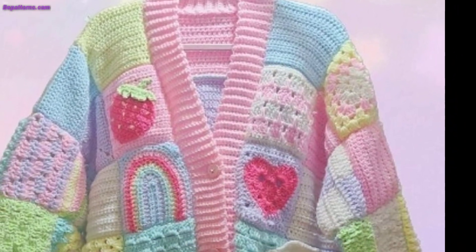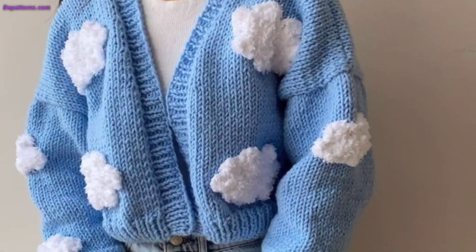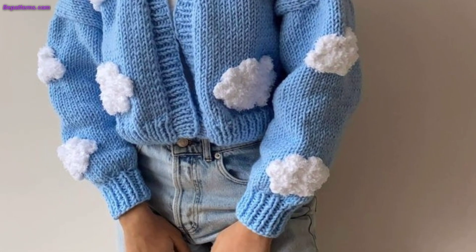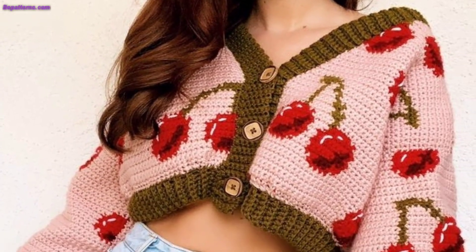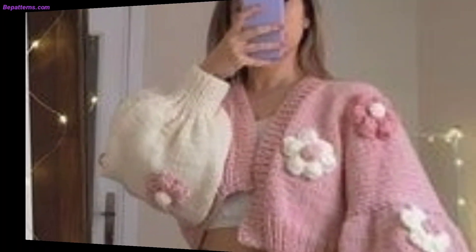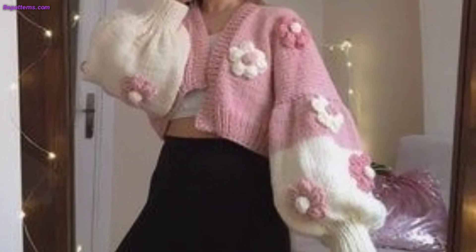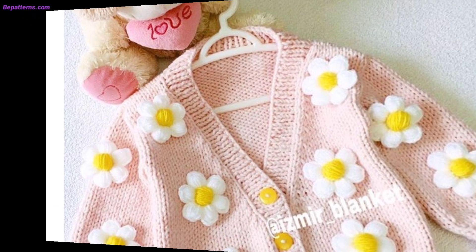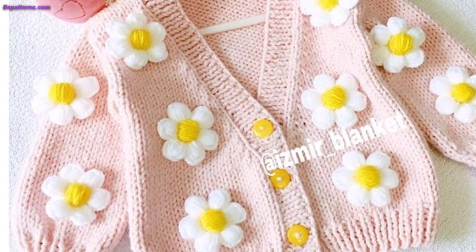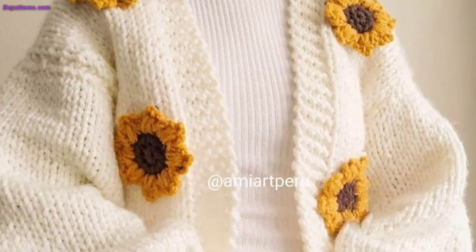Today I am sharing this video on crochet sweater design. This sweater is also unique and trendy — I hope you will love this collection and ideas. If you are looking for new crochet sweater patterns to try, look no further. In this blog post we have collected 50 of the best free crochet sweater patterns for you to choose from. These patterns are suitable for beginner and intermediate crocheters and include pullovers, cardigans, hoodies, and more.